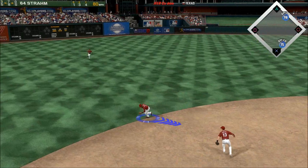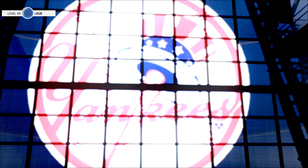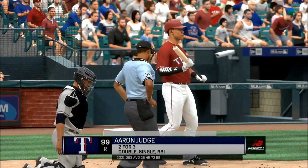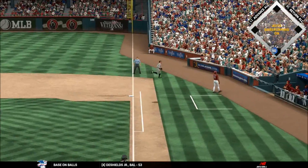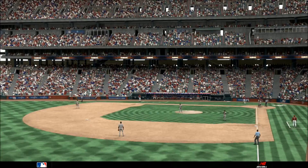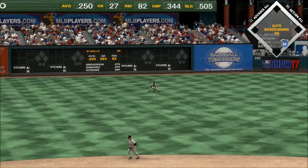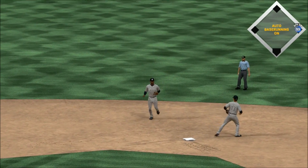Hit on the ground out to short — scooped up on the backhand, throw to first in plenty of time, and the side is retired. Kelvin Herrera gets the call from the pen to take over on the mound and start the home seventh. Kelvin Herrera — nothing-and-two count — and the pitch, lifts a high pop-up drifting into foul territory on the right side. Vado will get under it to put it away just past the first base dugout, out number one. Hitter's count now — here's the two-and-one, slap hard the opposite way — a leaping try but it's out of his reach and into the outfield.